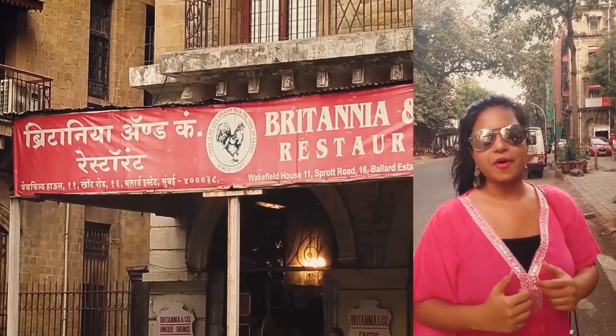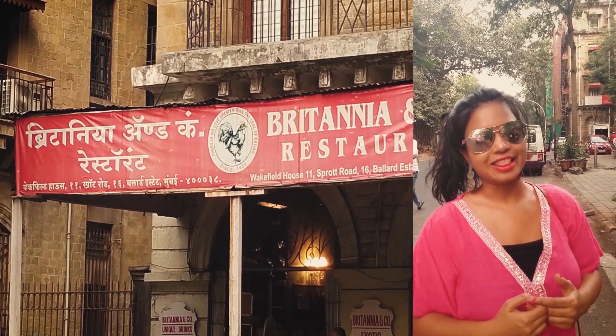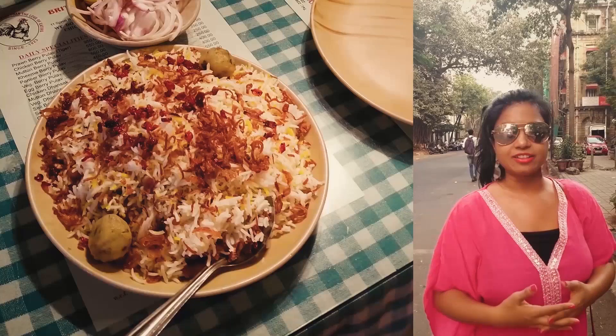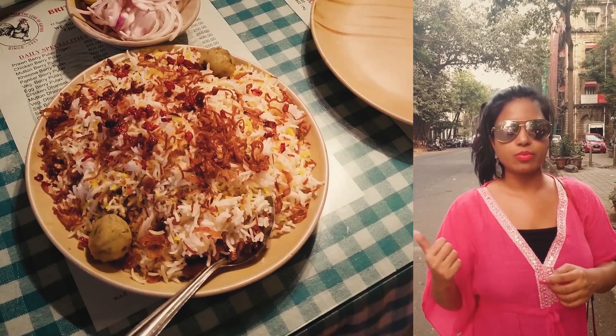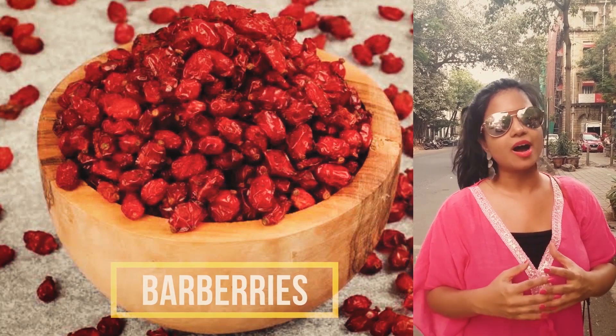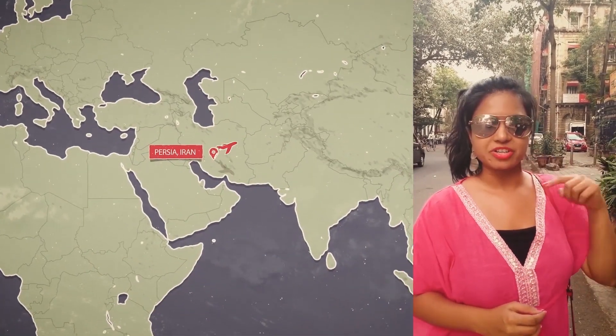So that was Britannia cafe, and we just finished our very awesome and delicious lunch. I just want to share before ending this video that the berry used here is very special — it's called the Barberry, and it comes all the way from Persia.